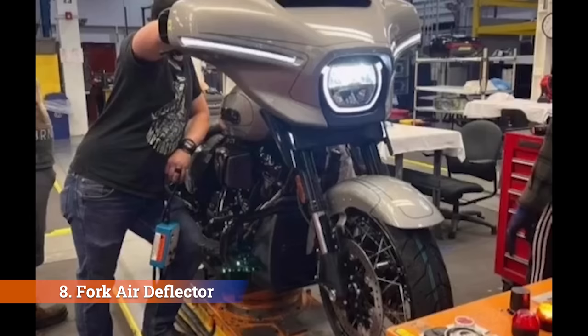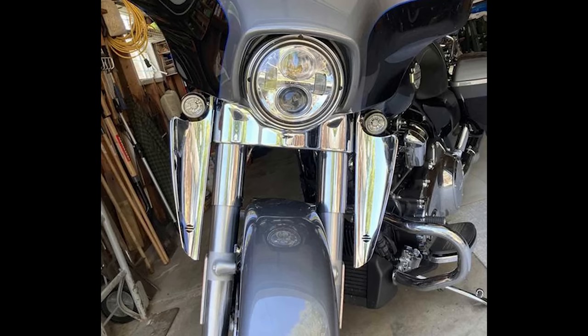Number eight: fork air deflectors. Since the turn signals have been relocated, we now see what appears to be wind deflectors in their place, which hopefully would relieve some of the updraft we get. Us guys with long beards dealing with updraft — I can't get behind the fork fangs on the existing Street Glides, but I hear they work well. Maybe these wind deflectors will help with complaints about updraft blowing the beard back in the face. That's something guys with long beards would definitely appreciate if it works.